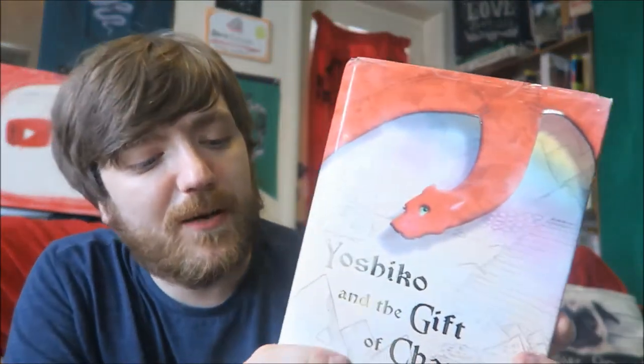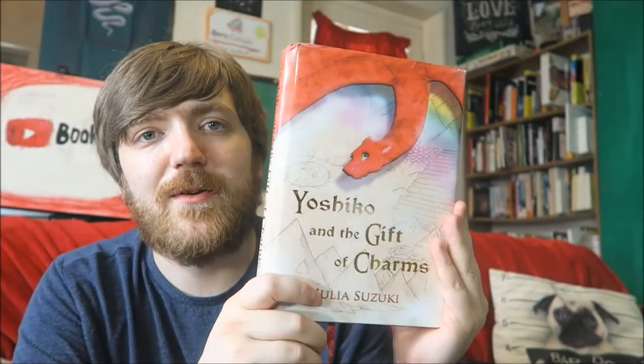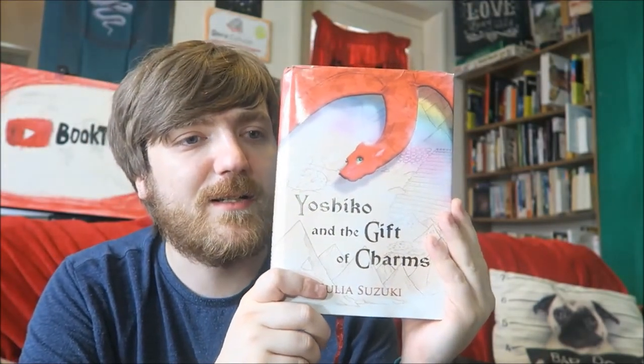Here we have Yoshiko and the Gift of Charms by Julia Suzuki. In this book, basically a young dragon called Yoshiko is a little bit different and he gets bullied by the other dragons. So if we remove the dragons from this book, this is basically just Simon vs. the Homo Sapiens Agenda.